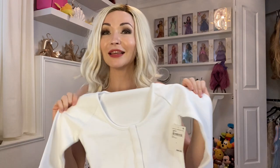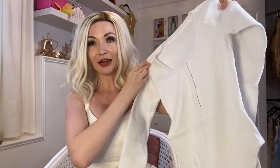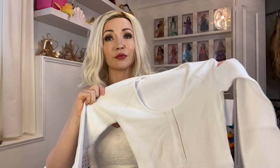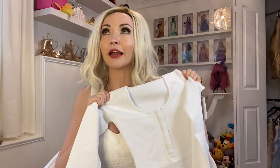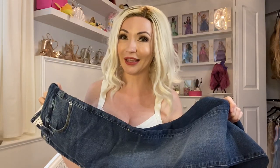I am the most excited for this bodysuit. I saw Chloe wearing it before I even realized that it was Good American, and for so long I was like, where is that bodysuit from? I can't believe I didn't think to check her brand, but I really hope this one fits. Like out of everything here, this is the one I need to see. I'm going to try it on with the Goodlegs jeans and let you know what I think.